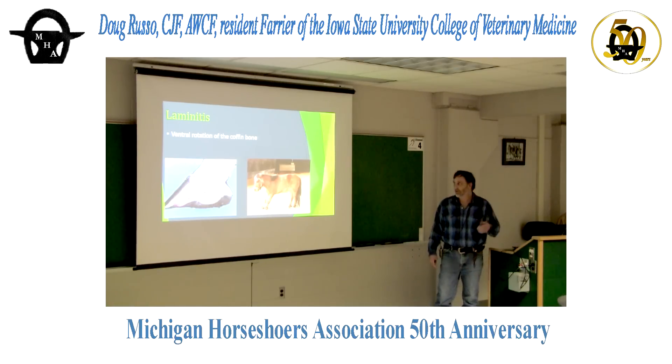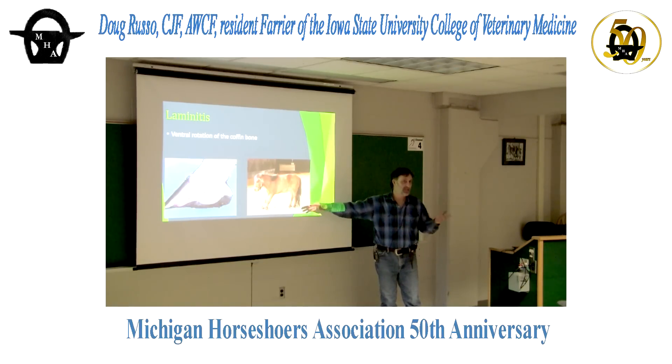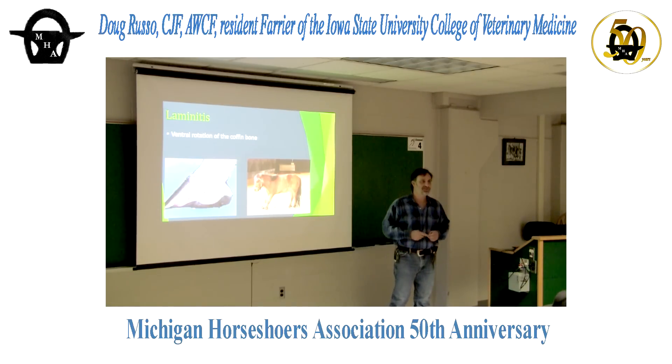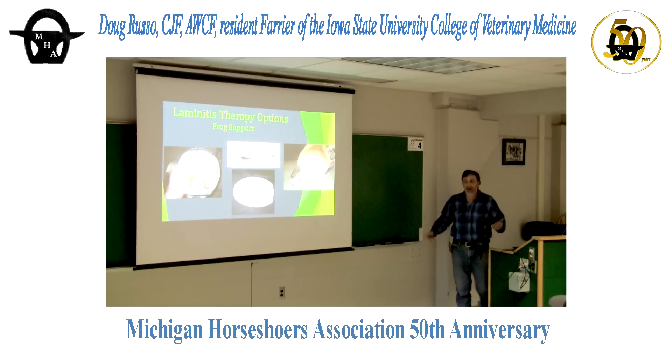Horses foundered in all four feet can't stand that way — they lay down. Twice now I've seen that mistaken for colic where both vets and owners forced these horses to get up and walk for an hour when the horse was actually foundered on all four feet. If they're laying down, check for a pulse in the hind feet.